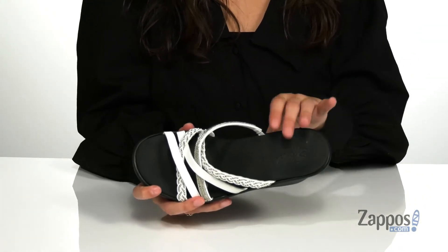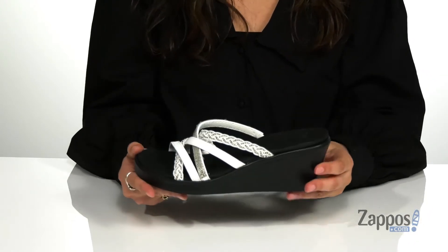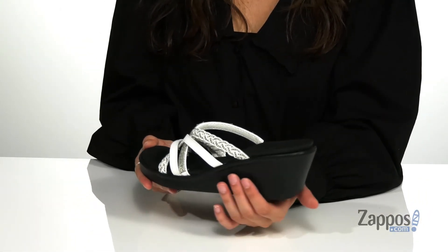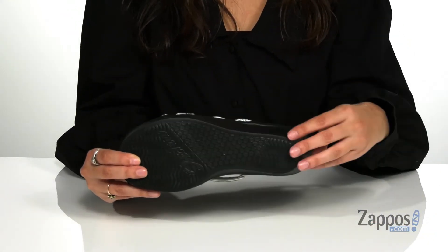Inside features a luxe foam cushioned footbed for tons of comfort throughout your day. This wedge heel will provide you with two and a half inches of lift, and it's all on top of a synthetic outsole that's textured for traction.